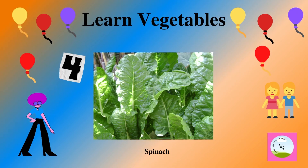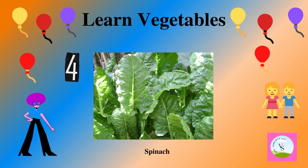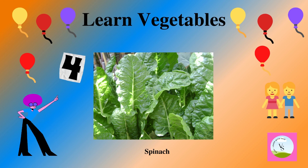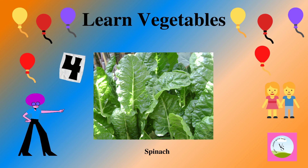The fourth vegetable is spinach. It is green in color and we spell it as S-P-I-N-A-C-H. Spinach.